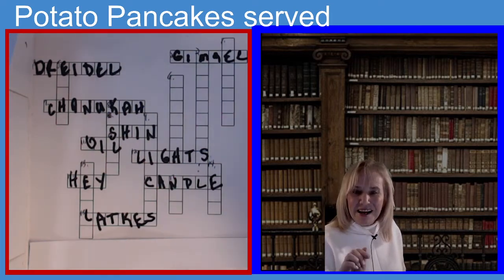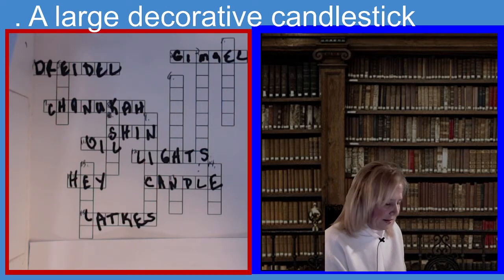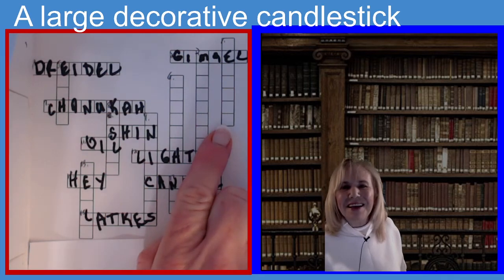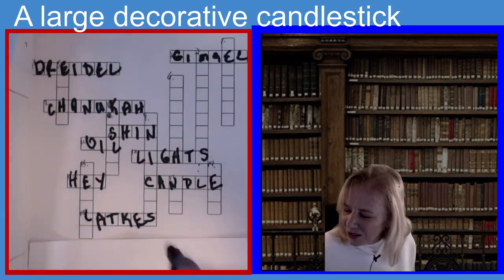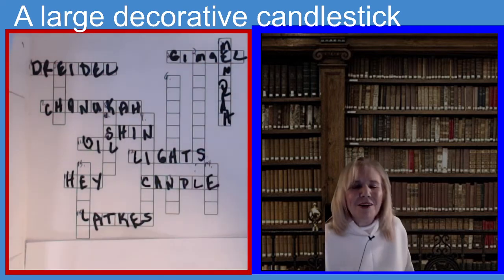Now we're going to work on our down clues. We're going to go to one down. The clue is a large decorative candlestick — seven letters. If you guessed menorah, you guessed the right answer. A menorah is a large decorative candlestick. M-E-N-O-R-A-H.